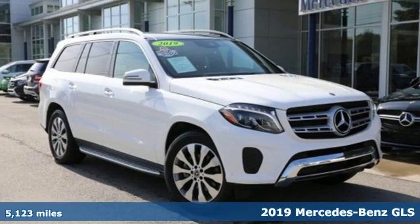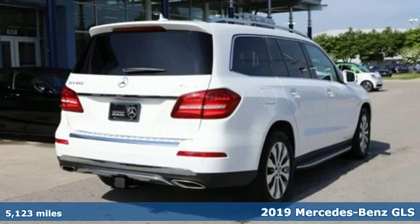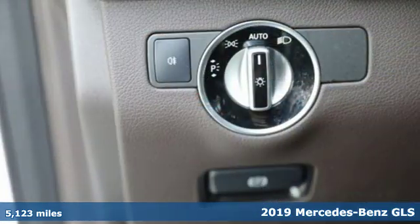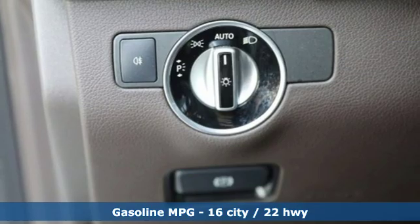Here's a certified 2019 Mercedes-Benz GLS — Mercedes-Benz high style, high performance. It boasts an impressive list of features like these.